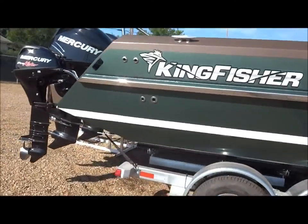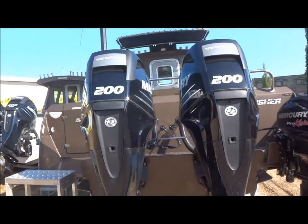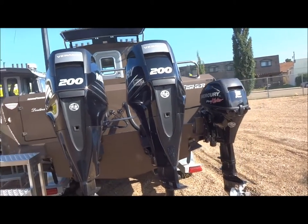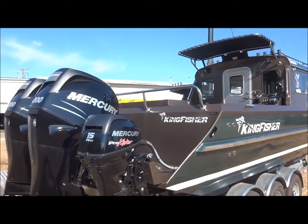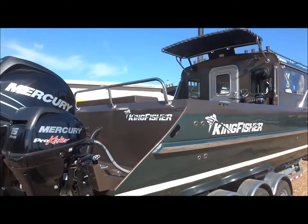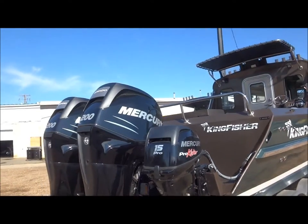Let's take a look at what we've matched it up for power. Some Mercury 200 Verados on there, and of course a nice 15 Pro Kicker for when you're just dawdling along, doing some trolling and reeling in the salmon. This beautiful boat is 30 foot 5 inches long, a full eight and a half foot beam, nice deep 42 inch sides. That hull is 18 degree variable.